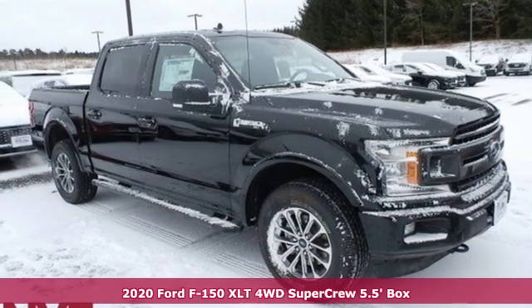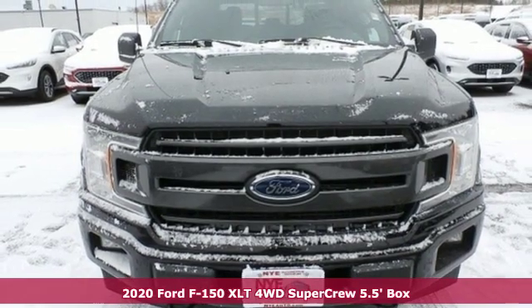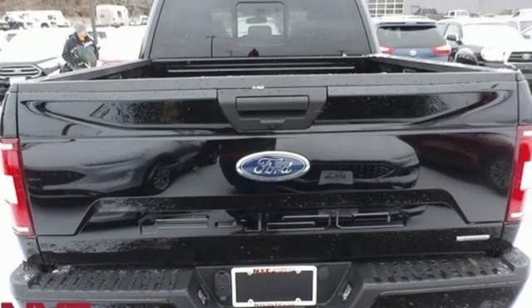It's a new 2020 Ford F-150. Job after job, this truck is always ready for the next project. And with features like these, every drive is a pleasure.